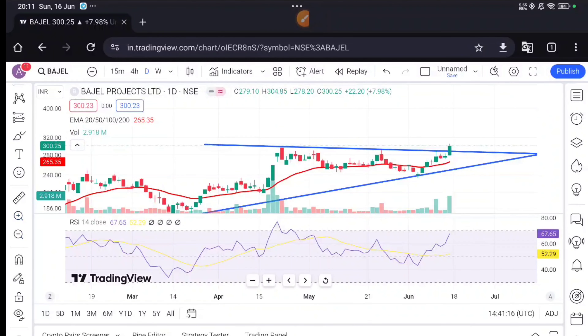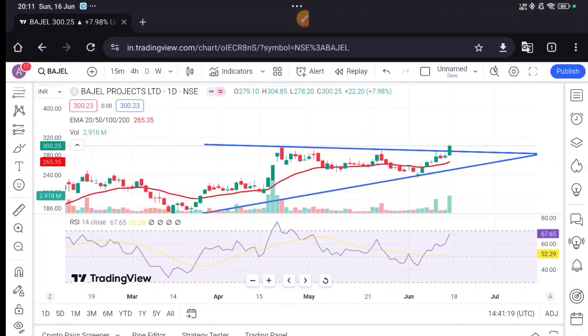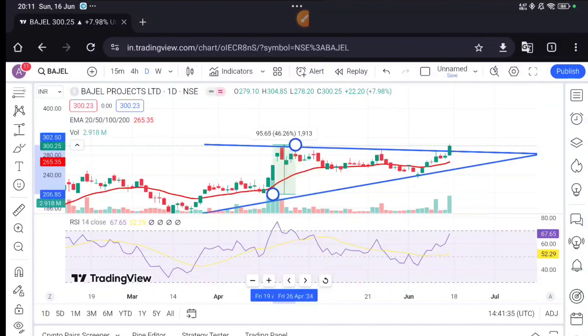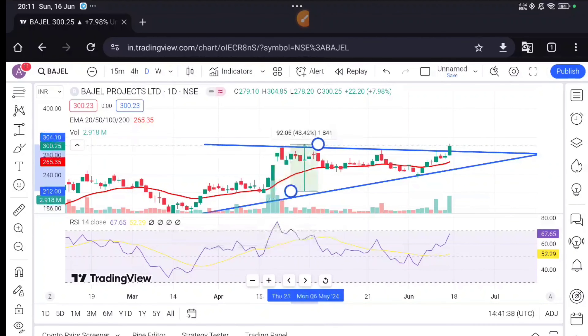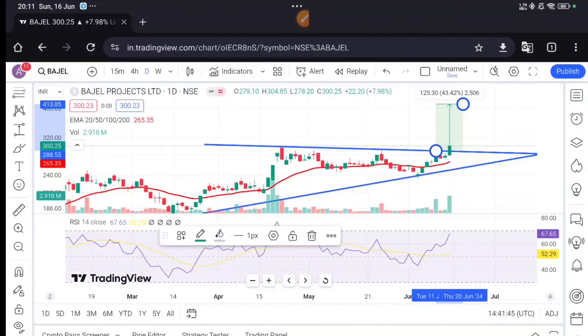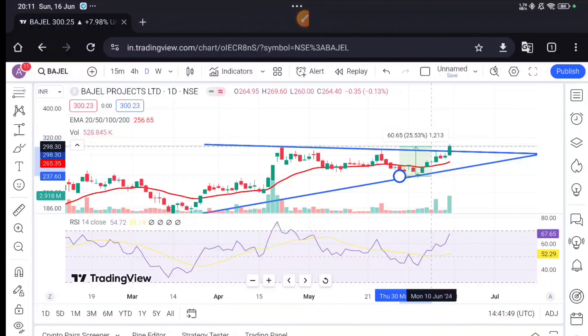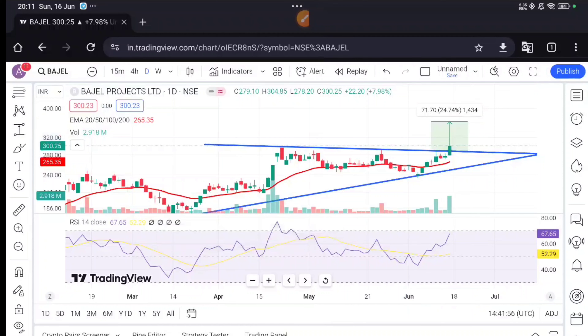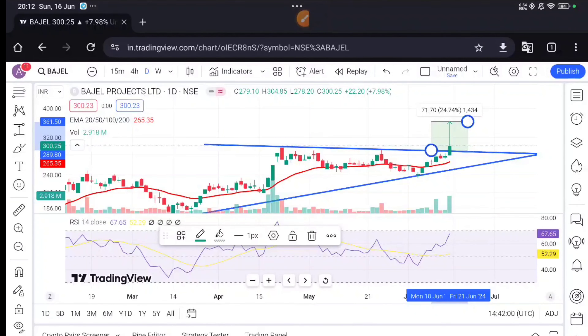Now we will talk about two things: the stop loss and the target. First, we will talk about the target. Here we will take a price range and talk about the particular swing. We will measure it from the top down, drawing it to the triangle width to measure the latest swing. The current price is about 413. Considering this particular swing, the first target will remain 361.